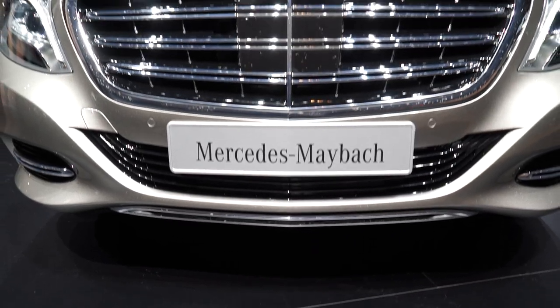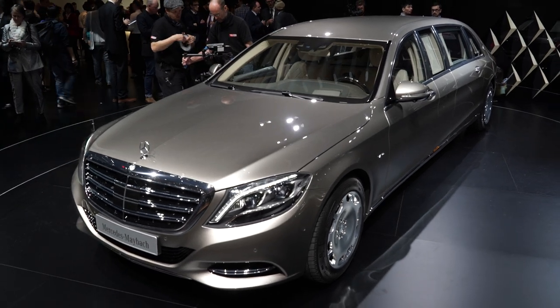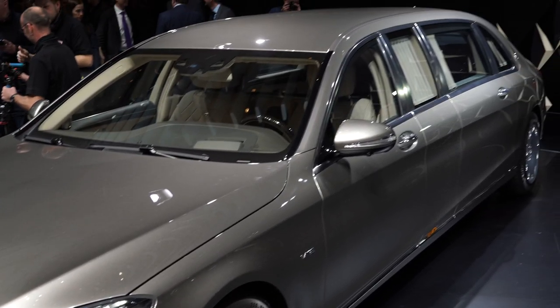But why is this a special machine? Well, as you can see, it's a whole three and a half feet longer than a garden variety S-Class, and that gives it the space necessary to offer the kind of cabin you probably imagine when somebody mentions the Maybach name.